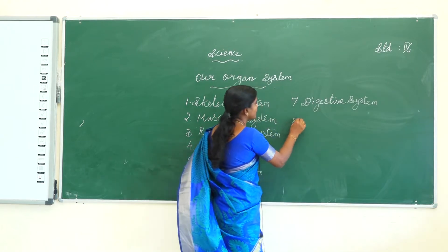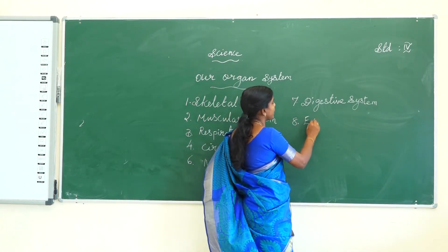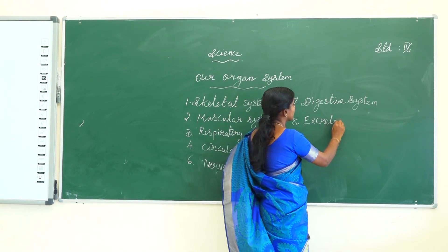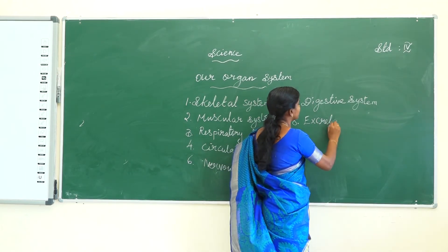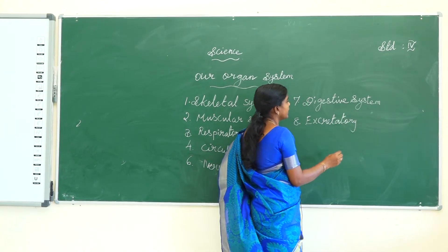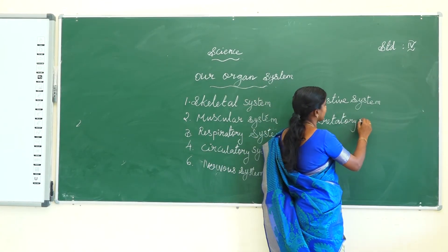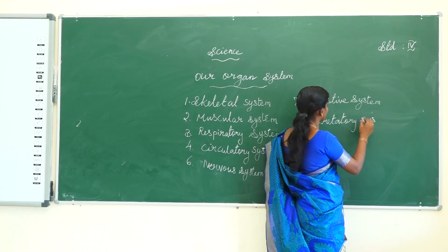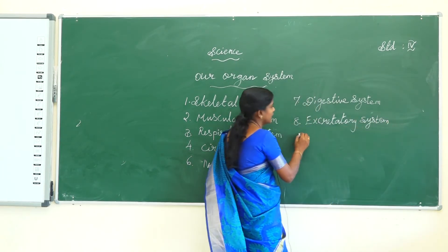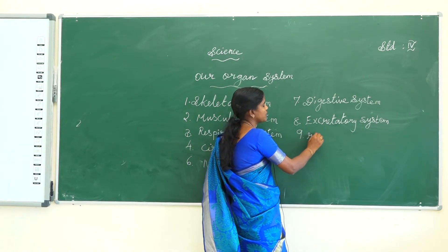The eighth one is the respiratory system. The ninth one is the reproductive system.